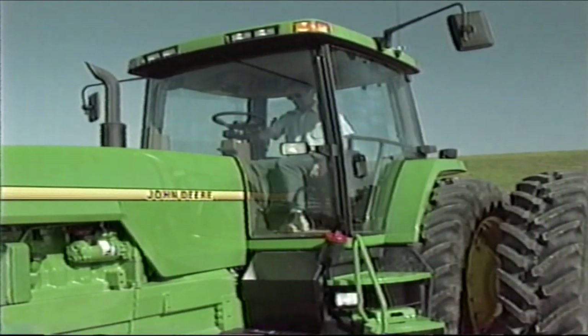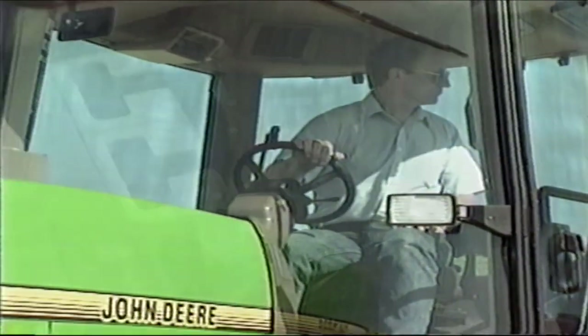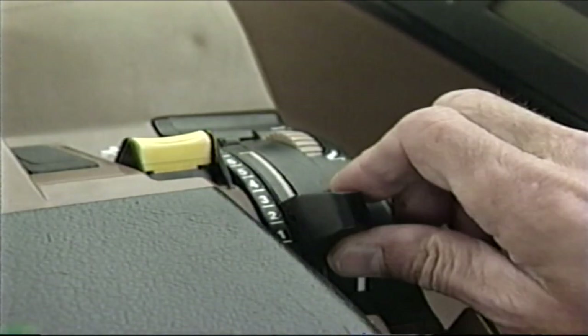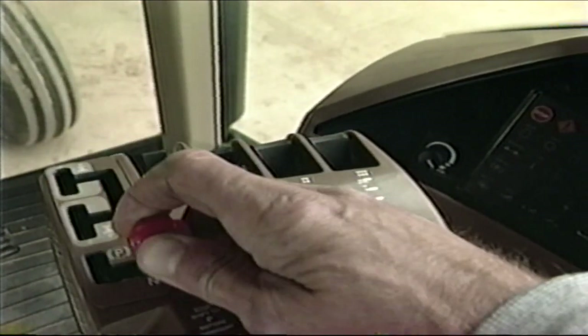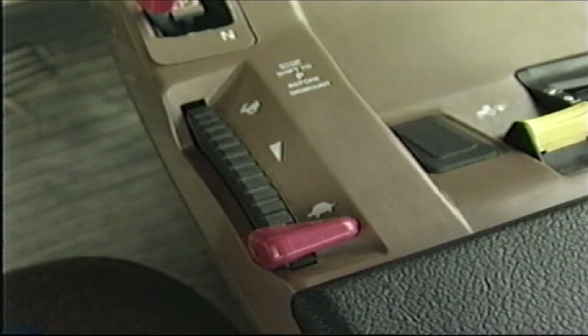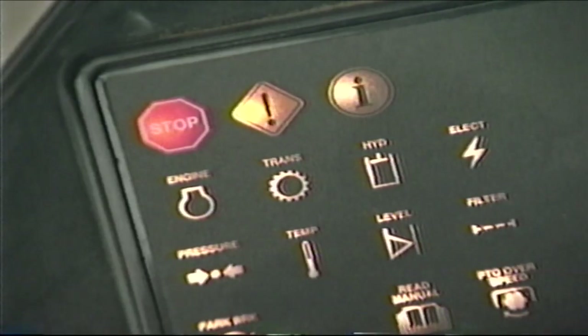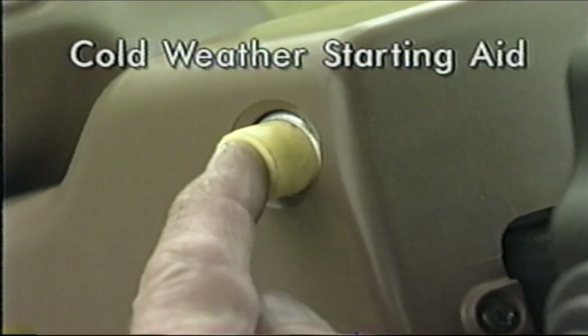Now let's look at the procedure for start-up. First, always make sure that everyone is clear of the tractor and any attached implement. The transmission should be in park and the hitch in the lowered position. If you attempt to start the tractor with the transmission in gear, a special safety device will prevent the starter from engaging. To start the tractor, you must move the lever to park or neutral and make sure that the PTO is disengaged. Set the hand throttle at the low idle position, turn the key switch to the first position, and check to make sure all indicator lights illuminate — they will stay on about two seconds. Continue turning the key until the starter is engaged and the engine starts. Your tractor is also equipped with a starting aid for use in cold weather — for more detail, please refer to your operator's manual.